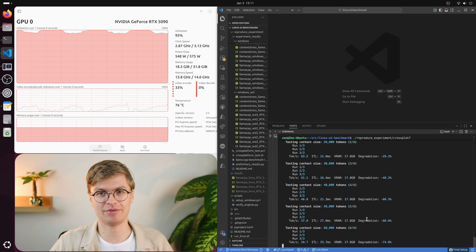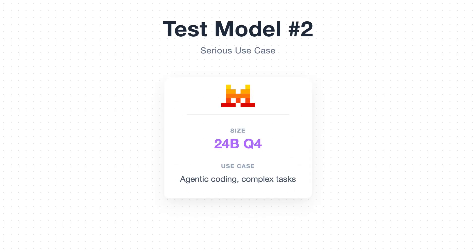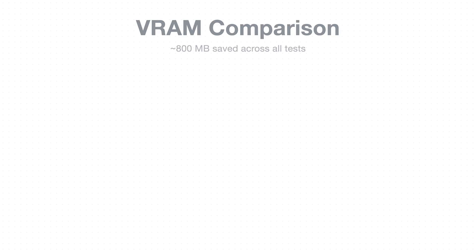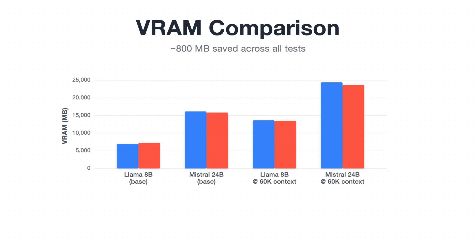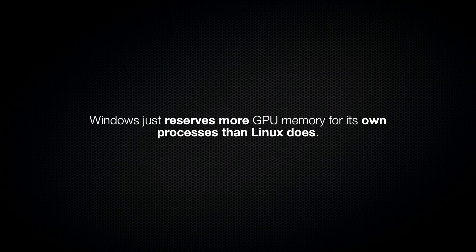There are lots of results here and I could spend half an hour describing all of them. But what are the results that actually matter? I tested two models: first is Llama 3.1 with 8 billion parameters quantized to Q4 — your entry-level model that a lot of people with mid-range GPUs can run. The second is Mistral-Small-24B, also quantized, which is closer to what you'd actually want for a more serious use case like agentic coding where the model needs to handle complex instructions and tool calls. Across both models, Linux consistently saved around 800 megabytes of VRAM. Whether I tested the smaller or the bigger model, the savings are basically the same. This tells me it's not about how the models get loaded or how the inference engine works — it's pure operating system overhead. Windows just reserves more GPU memory for its own processes than Linux does.